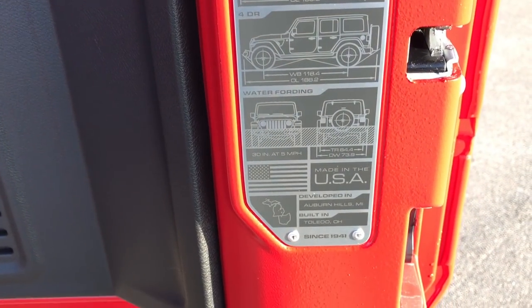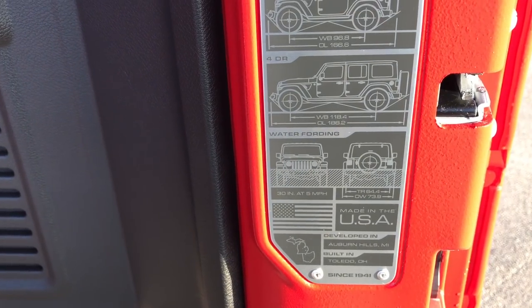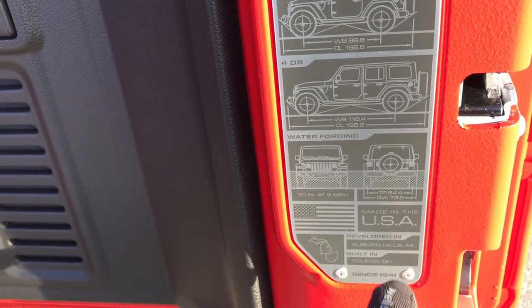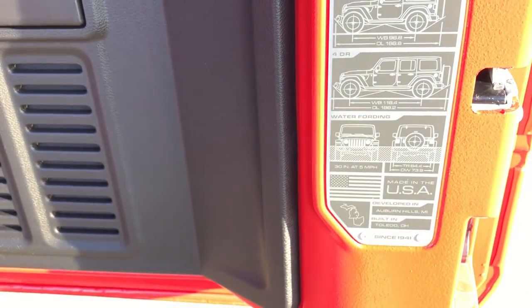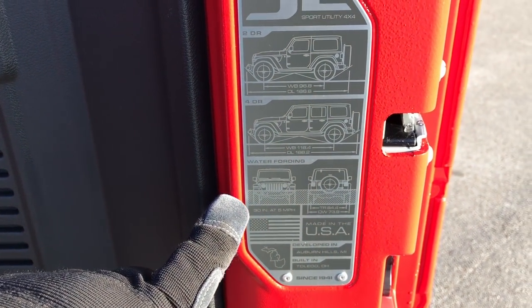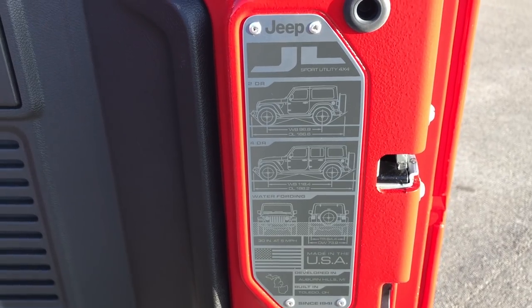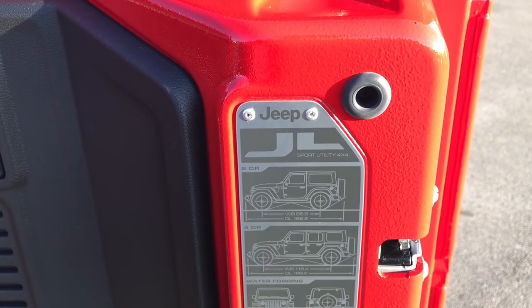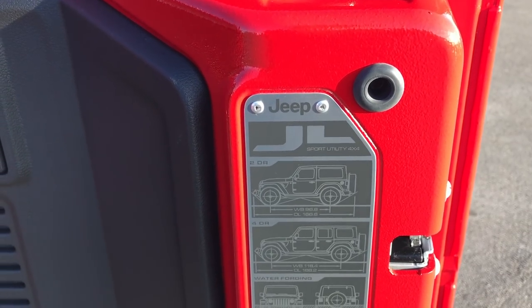They also put a little stamp on the back with some information — such as 'Developed in Auburn Hills, Michigan, Built in Toledo, Ohio.' They've got information such as water fording: you can do 30 inches at 5 miles per hour. And then they have the overall lengths and wheelbase for both the two-door and four-door models.